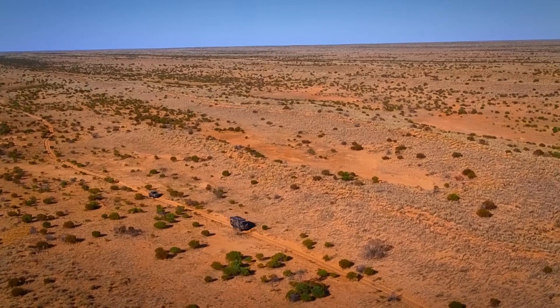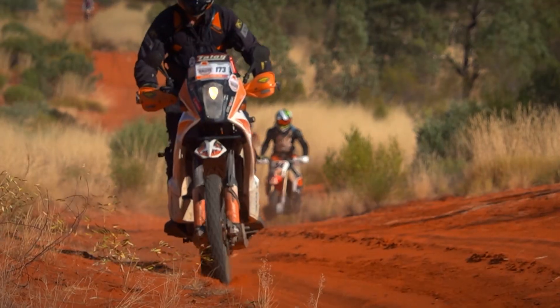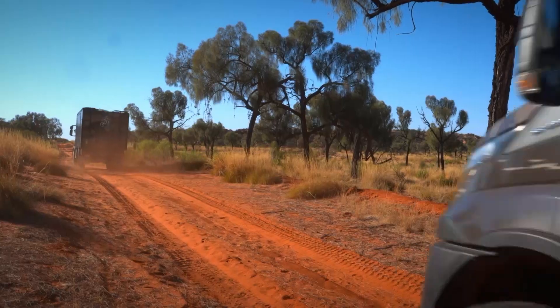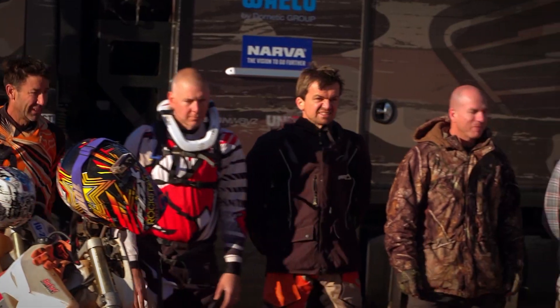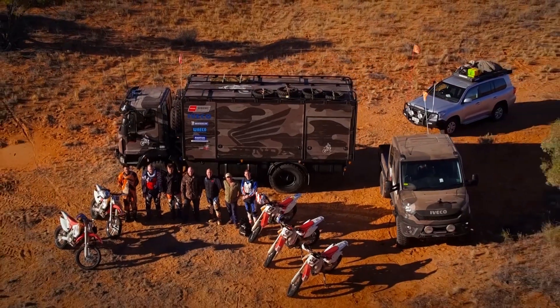Now that we've completed our arduous journey across one of the world's most famous deserts, the motorbike riders and the two Ivecos head off to nearby Birdsville to celebrate and reflect on what was an amazing adventure. It had certainly been an experience and an achievement — spending time with MotoGP legend Darryl Beattie, conquering the Simpson Desert, and spending time with such adventurers on what was nothing short of a once-in-a-lifetime experience.